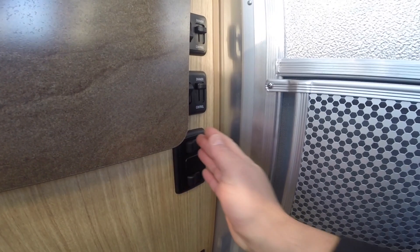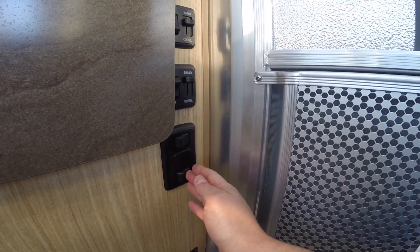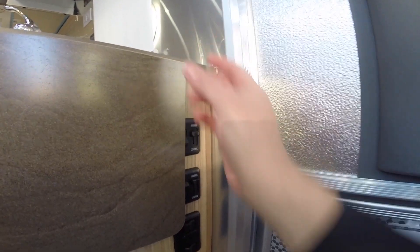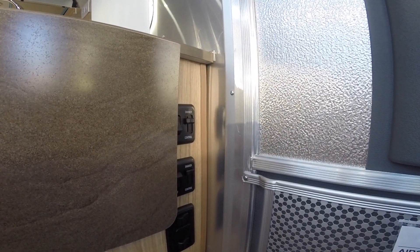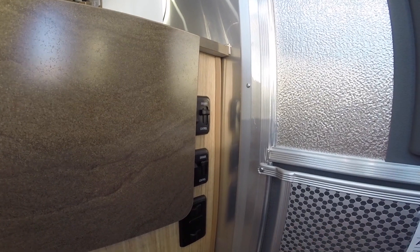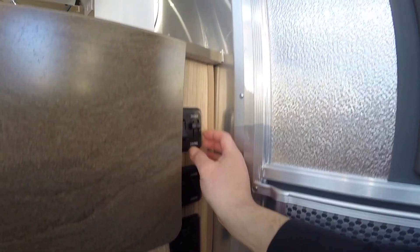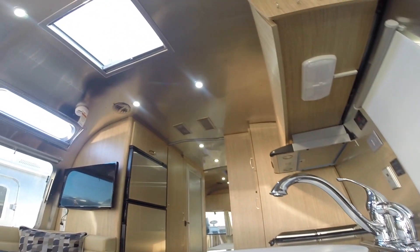The battery disconnect is great because you can hit the store button and it shuts everything off in the trailer for you. There are lights outside for a porch light and a step light that illuminates the step area. The awning has an LED light strip that goes entirely along the body of the trailer. When you roll the awning out you can turn that on, and you can also dim it down if it's too bright. The interior ceiling lights are also dimmable.